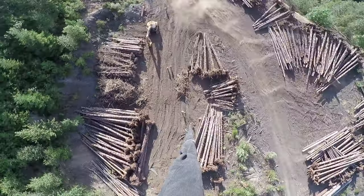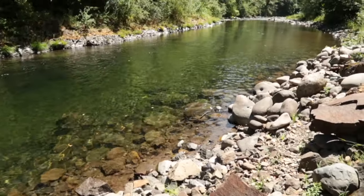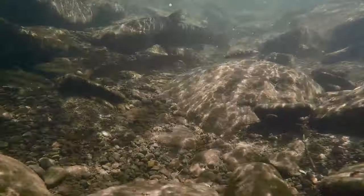Today we are flying large wood to the Salmon River. We are going to put them in jams along the river to restore habitat for threatened and endangered salmon and steelhead.